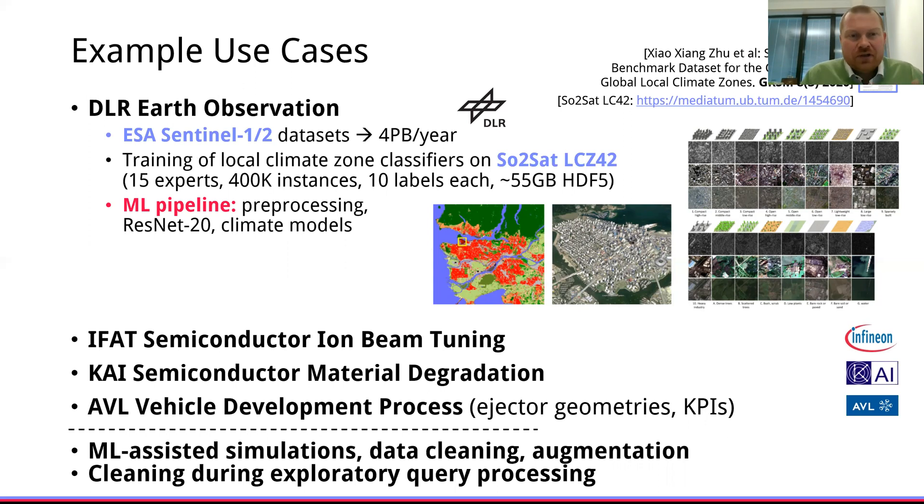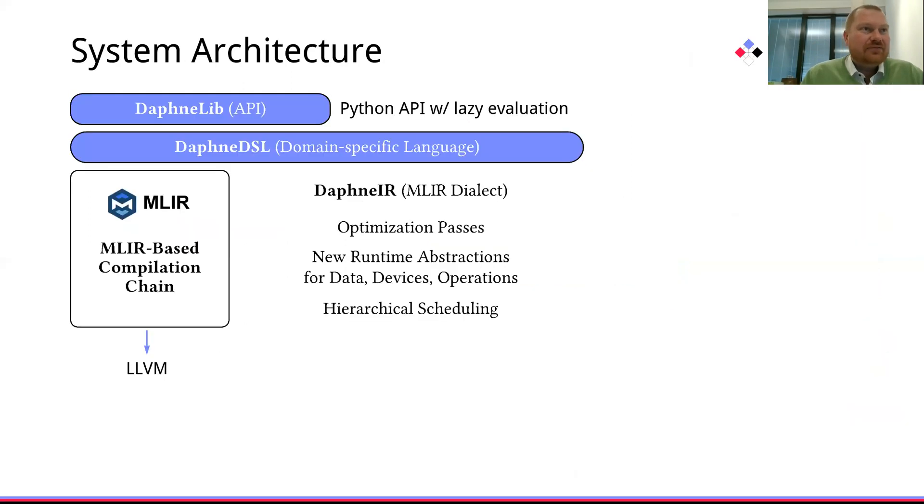In order to better support those use cases, we are building the Daphne system infrastructure. For extensibility and heterogeneous hardware, we are basing this system architecture on MLIR as the multi-level intermediate representation that acts as a library of compiler infrastructure, allowing us to reuse optimization passes and augment new optimizations, and making it more cost effective to build new domain-specific languages such as Daphne DSL. On top of Daphne DSL, we are providing an additional Python API with lazy evaluation in order to seamlessly fit into existing workflows.